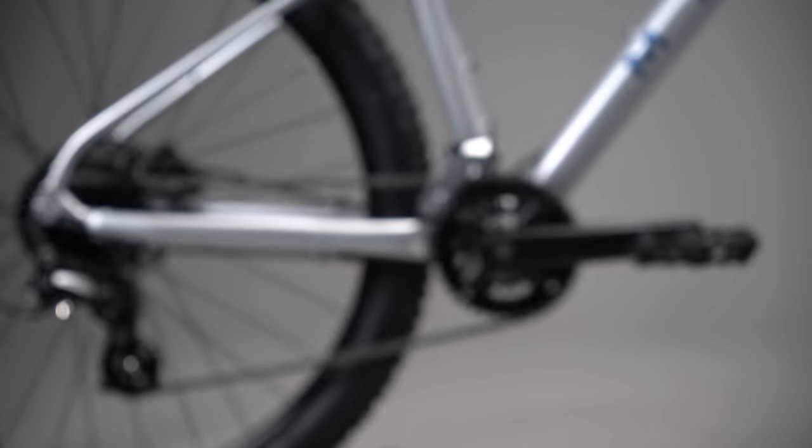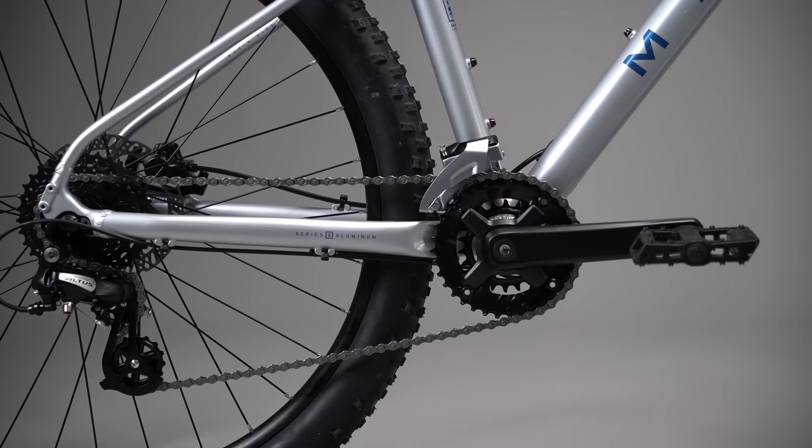If you ever find yourself in a sticky situation, you don't need to fret, as the responsive disc brakes will allow you to stop on short notice. Favor the trails? All Wildcat Trail models are available with wide range off-road specific drivetrains, suiting all your dirty desires.